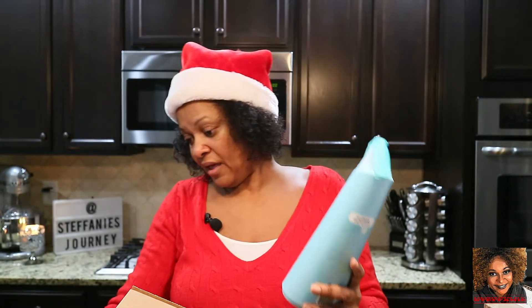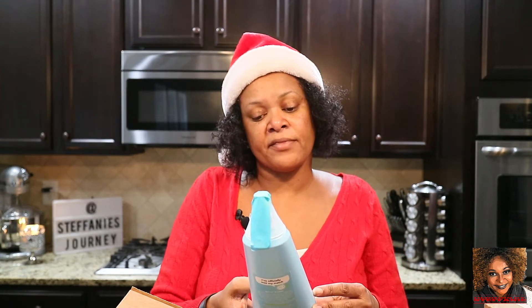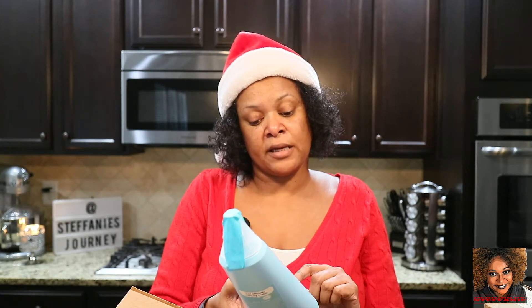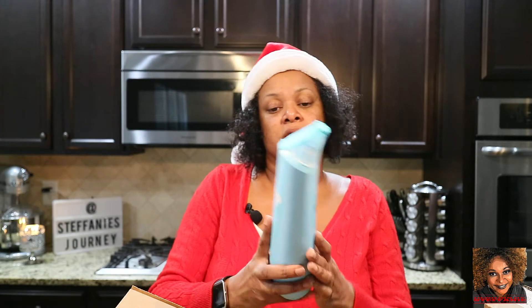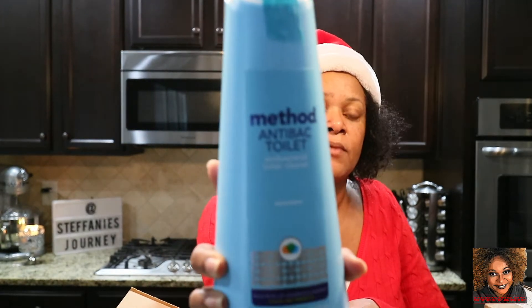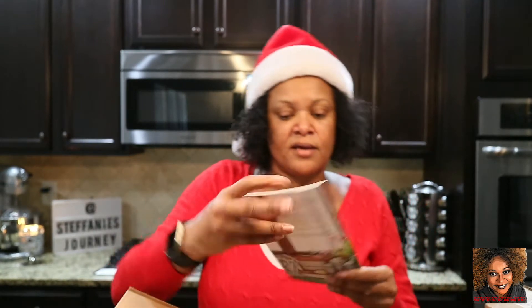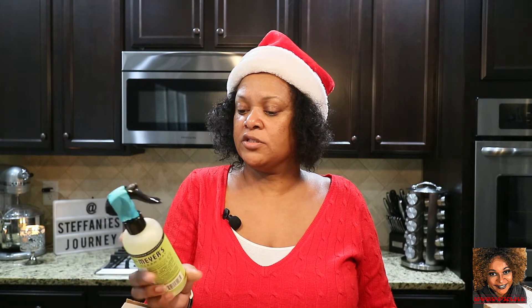I got another Method antibacterial toilet cleaner — also in spearmint — that kills 99% of household germs. I think I originally wanted to get them all and try them to see which one I like best for the future. They also sent me their fall book with new products. I got the Mrs. Meyer's room freshener in lemon verbena scent.